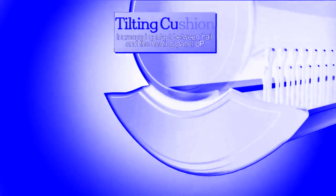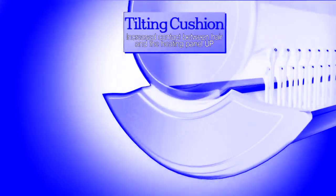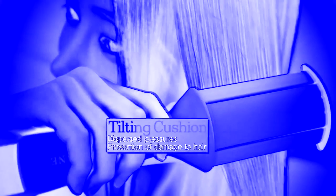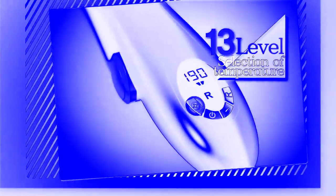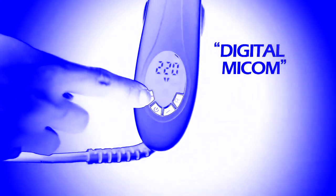The installed tilting position increases the contact between the hair and the heating panel, and also disperses the pressure to prevent damage to the hair. This is a 13-level mature digital micron system.